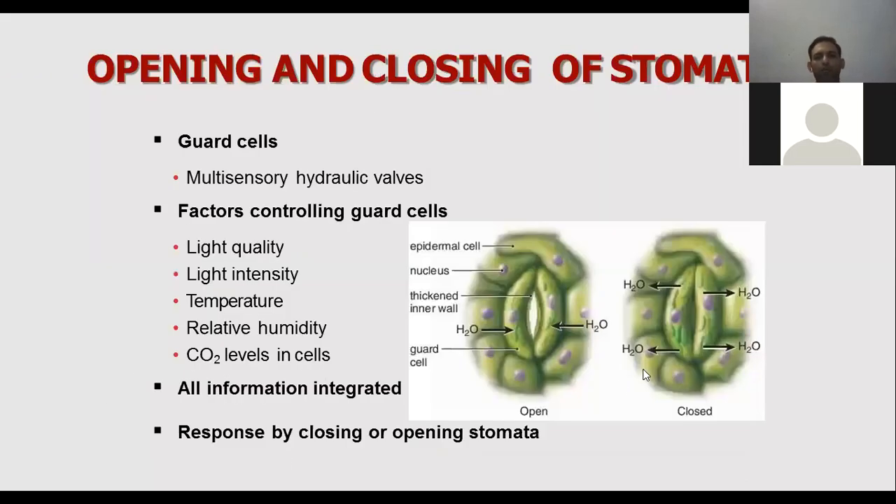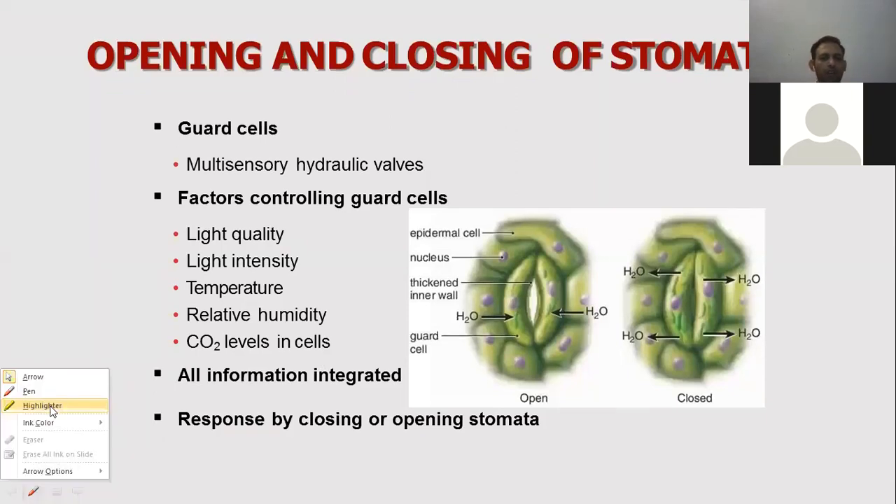A stoma is a pore that is present between two guard cells. These guard cells are specialized epidermal cells with multi-sensory hydraulic walls.